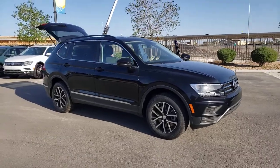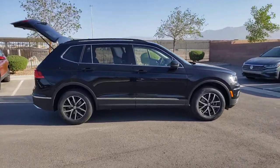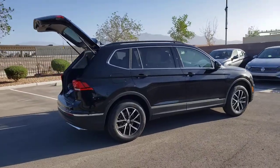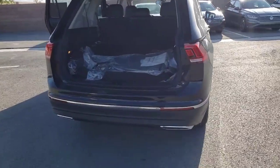Get acquainted with the 2021 Volkswagen Tiguan. Here's a family-minded Tiguan that delivers safety and practicality wrapped in understated style. From its driver-assist safety features to its impressive fuel efficiency and available third-row seating, this convenient crossover has your back.